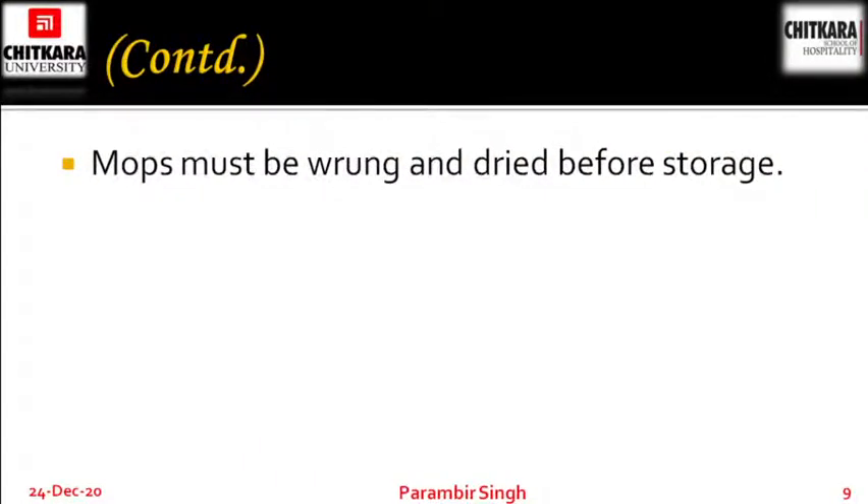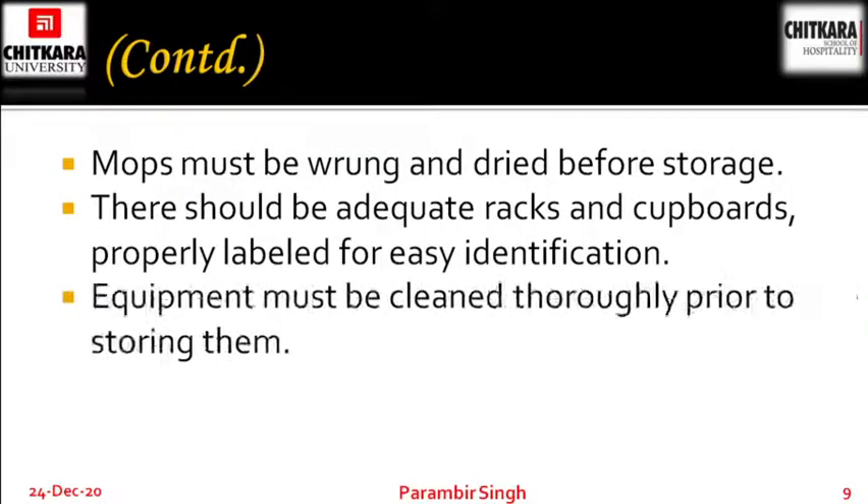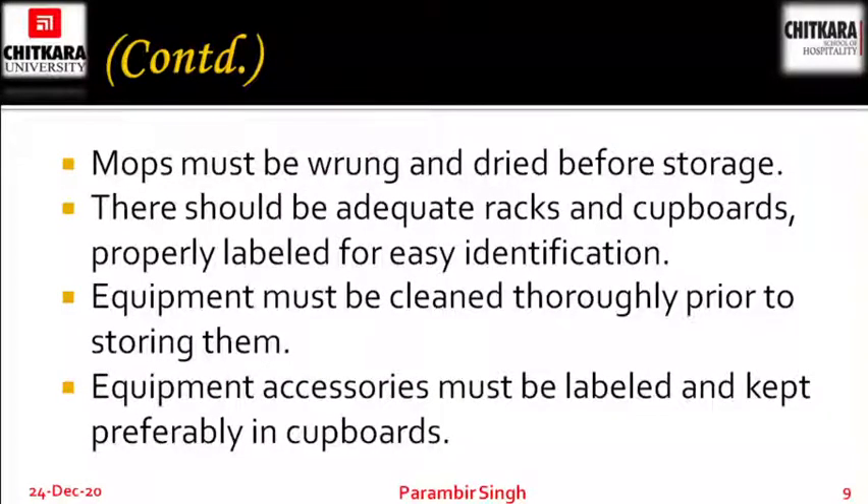Mops must be wrung and dried before storage. The wet mop has to be squeezed properly and then put for drying. There should be adequate racks and cupboards properly labeled for easy identification, so that anyone from housekeeping visiting the storage area can easily identify the equipments. Equipment must be cleaned thoroughly prior to storing. Equipment accessories must be labeled and kept preferably in cupboards.